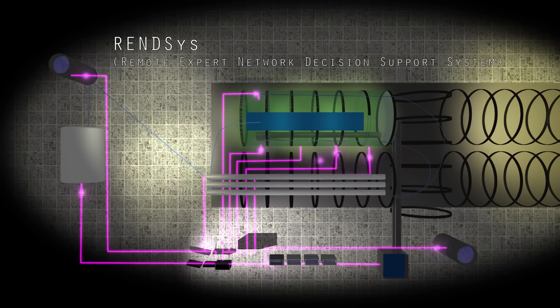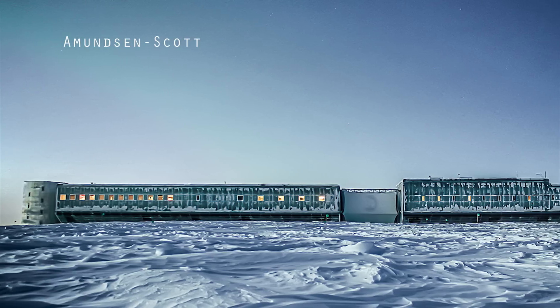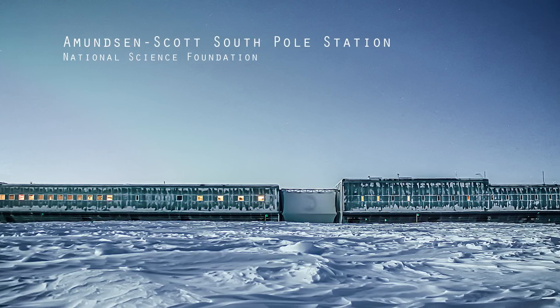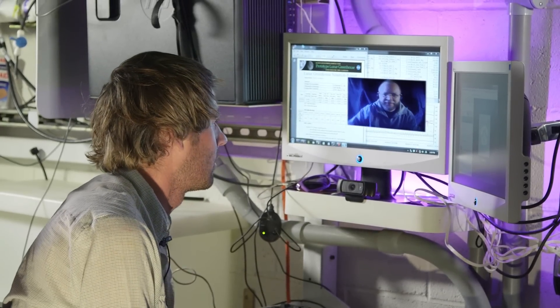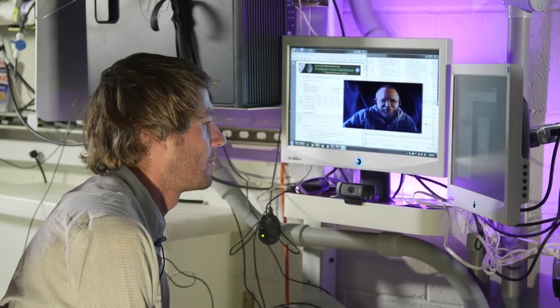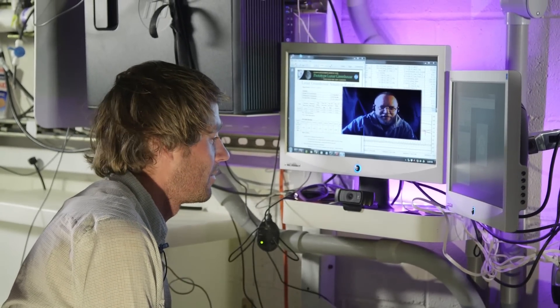RENCIS is the Remote Expert Network Decision Support System. Basically, it's the brain of the Lunar Greenhouse prototype. [Call begins] South Pole, this is Michael. Hey Mike, how are you today? How's the weather down there? Well, wind chill brings it down to negative 72.1 degrees Celsius.